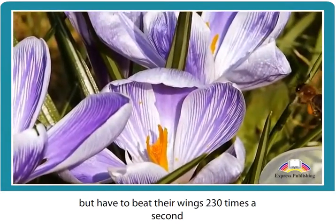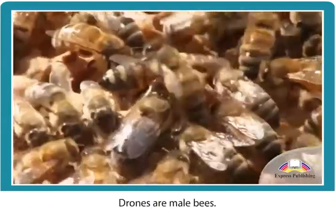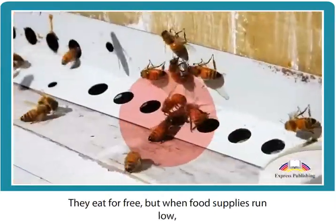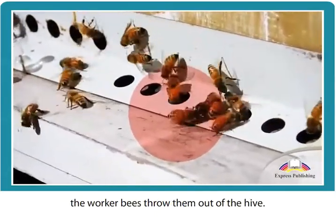Worker bees can carry almost their own weight in pollen or nectar, but have to beat their wings 230 times a second to fly with this heavy load. Drones are male bees — they don't help with honey production. Their only purpose is to mate with the queen, and when food supplies run low, the worker bees throw them out of the hive.